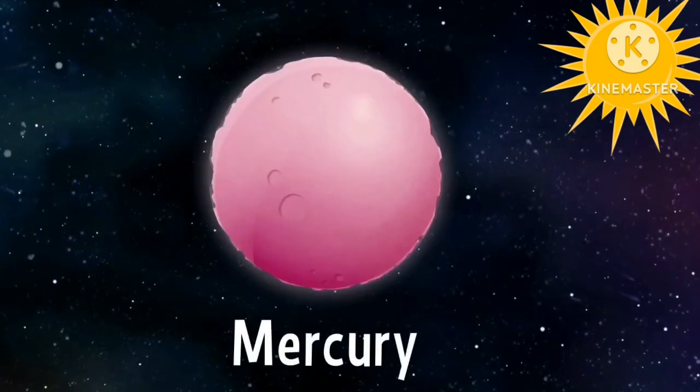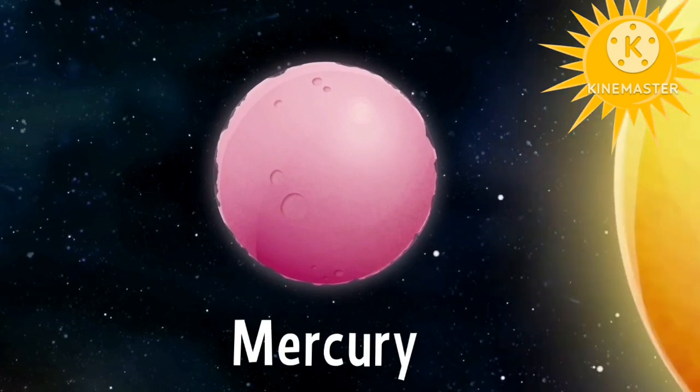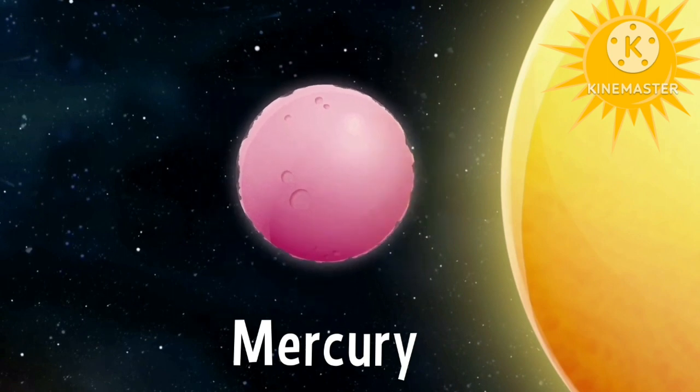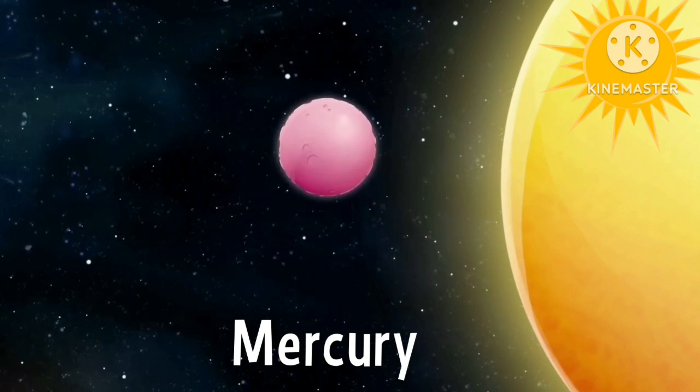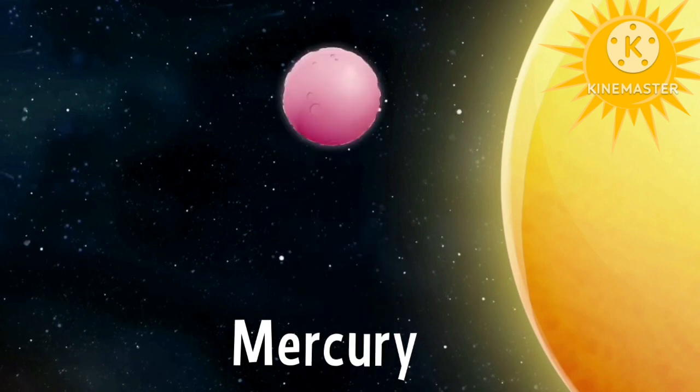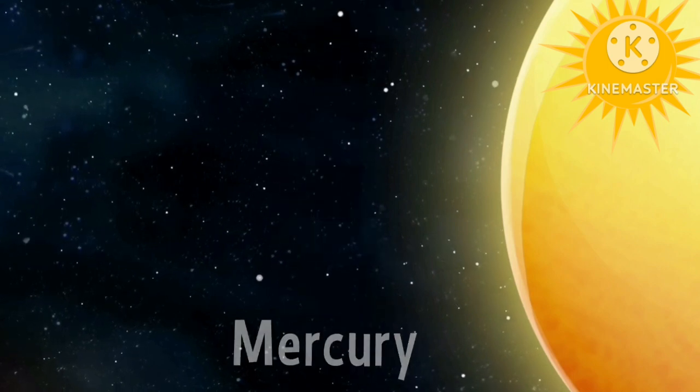Now it's time for Mercury. Mercury is the closest planet to the sun. It's the smallest planet of the solar system. It is also the fastest to spin around the sun. See you soon Mercury.